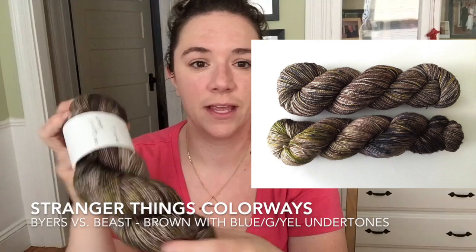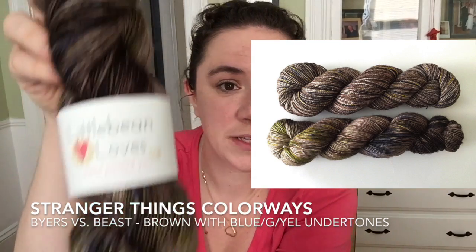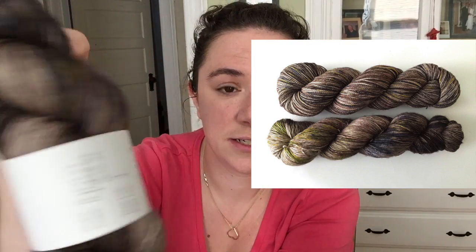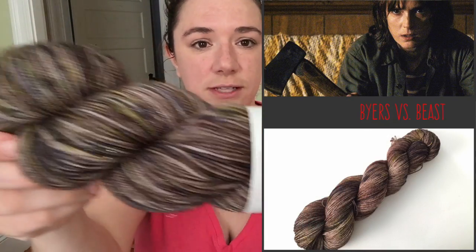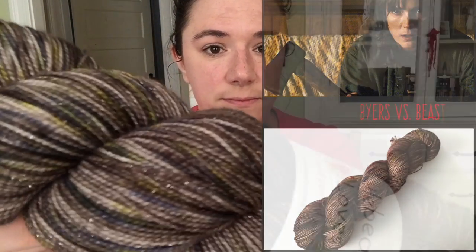This is the colorway — it's a kind of chestnut brown and blue that has some blues and greens and yellows in there. I'll put the inspirational photo up so you can see what inspired this. This is what it looks like re-skeined, so you can see all the blending of the colors together. It looks really cool — it's a nice cool-tone brown.